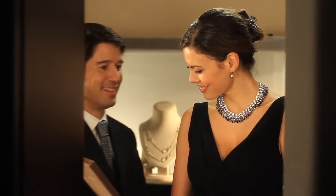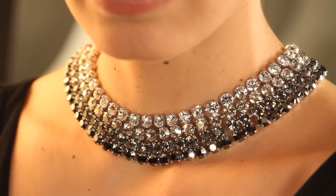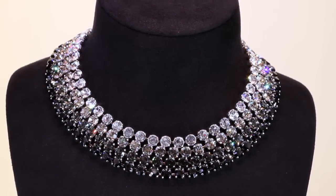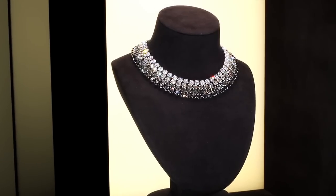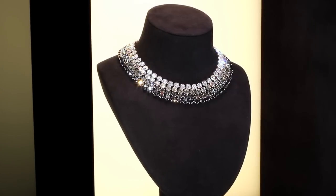By recreating the same effect as when worn by a customer. In the showcase, the dialumen lighting system keeps the magic alive. On the contrary to standard light sources, the dialumen lighting system recreates the natural sunlight and reveals the primary colors.